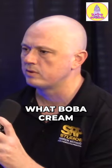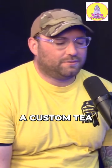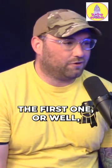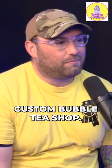Give me a brief overview of what Boba Cream is and what it does. So Boba Cream, we're a custom tea shop here in Hernando. I think we're the first one — there are plenty of tea shops, but we're the first custom bubble tea shop.